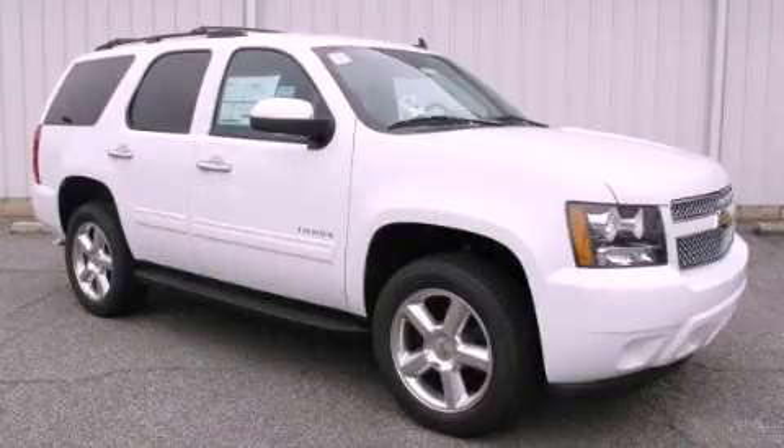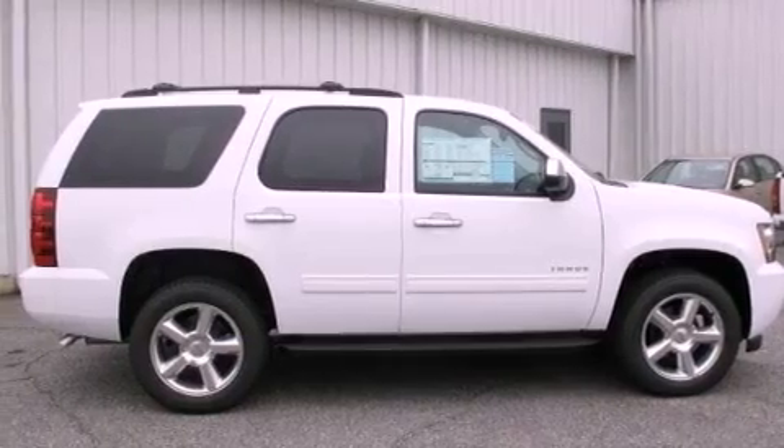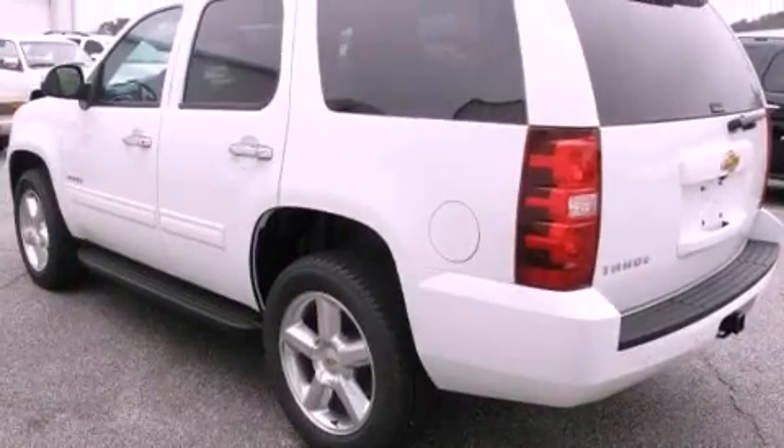This is a brand new 2012 Chevrolet Tahoe, a big SUV for big fun. It features a 5.3-liter, eight-cylinder engine and a six-speed automatic transmission.